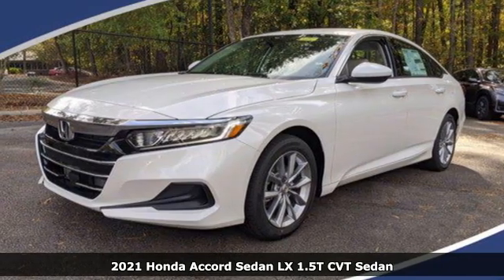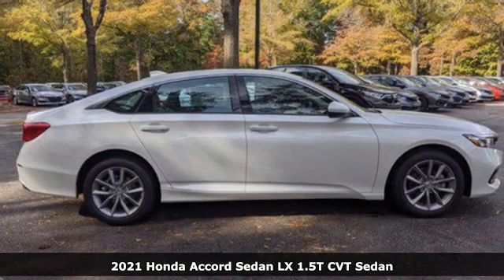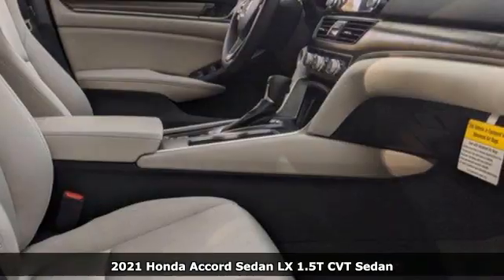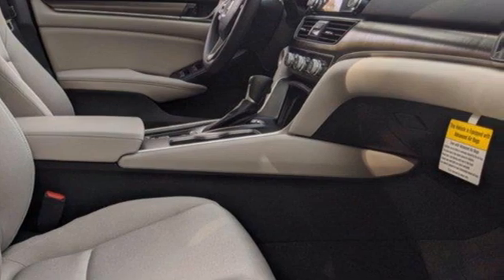Here's a new 2021 Honda Accord sedan. Honda made no compromises with this luxurious and practical Accord. You'll look forward to every drive with features like these.